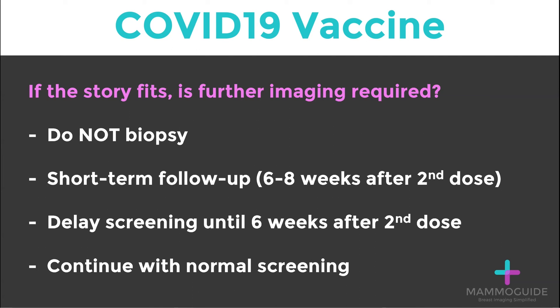The last strategy that some practices are using is to simply continue with normal screening if the story checks out. If the patient had a vaccine in their left arm two weeks ago and now has mild left axillary lymphadenopathy and the mammogram is totally normal, they may return for regular screening. If the patient has dense breast tissue, consideration for a screening breast ultrasound may be helpful to ensure that you're not missing an underlying malignancy.